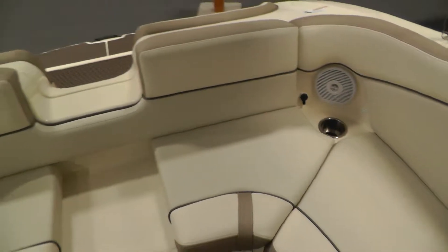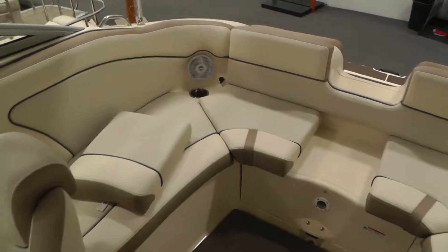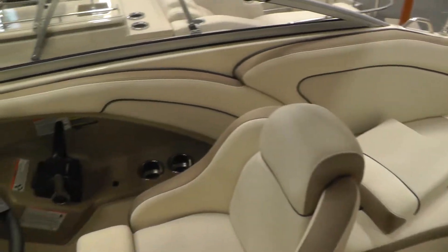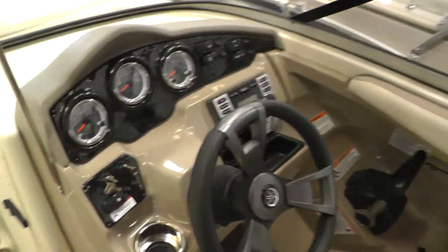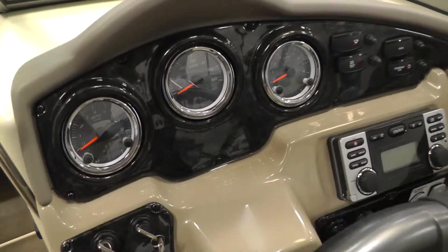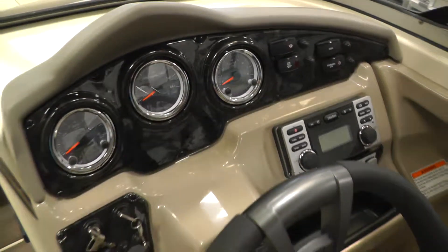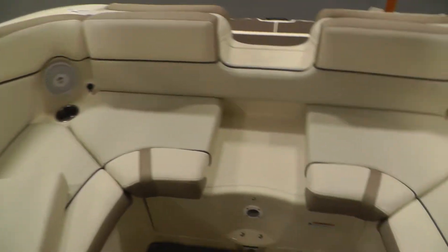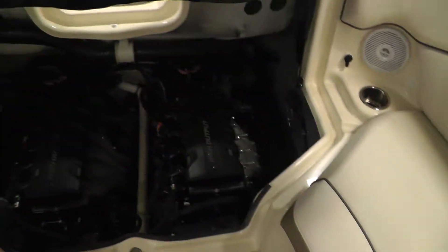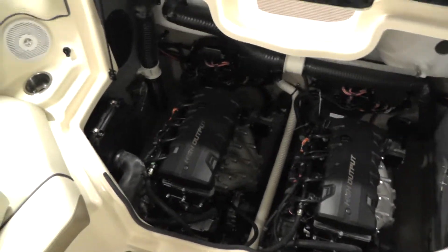Again, this is a 2014 SX240 with twin 1.8 liters. You can see that black wood look finish on the dash — a nice luxurious look. Let's take a look at our engines here. There they are — that's our twin 1.8s, about 180 horse each.